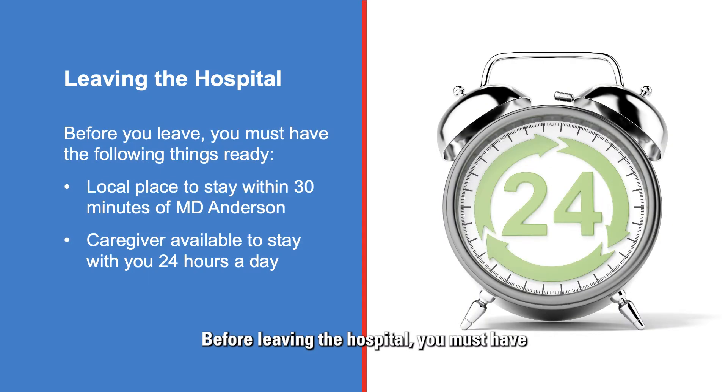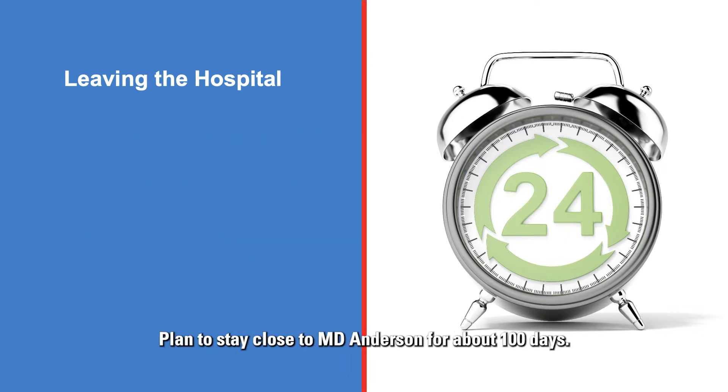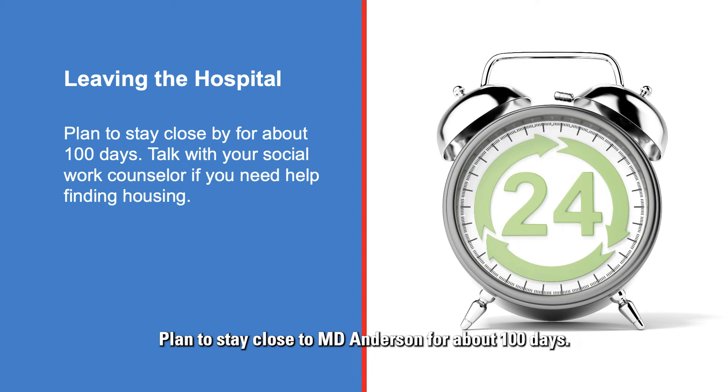Before leaving the hospital, you must have the following things ready. You must have a caregiver and a local place to stay that is within 30 minutes of MD Anderson. Your caregiver must be available 24 hours a day and able to take you to MD Anderson quickly if needed. Your local housing arrangements must be ready 24 hours before you leave the hospital. Plan to stay close to MD Anderson for about 100 days. Talk with your social work counselor if you need help finding housing.